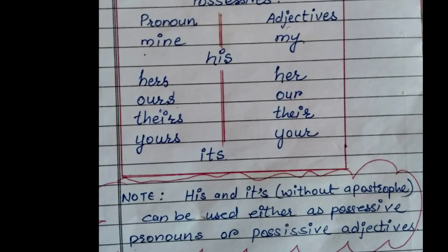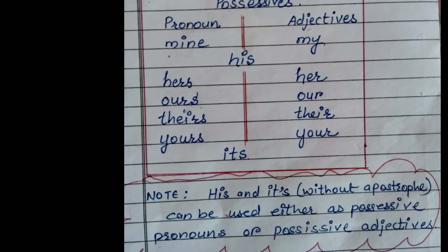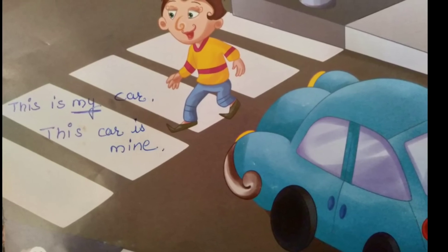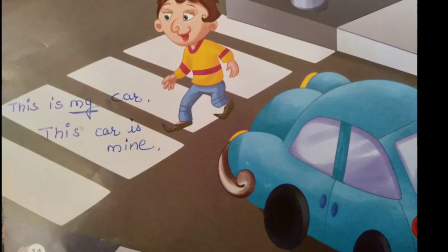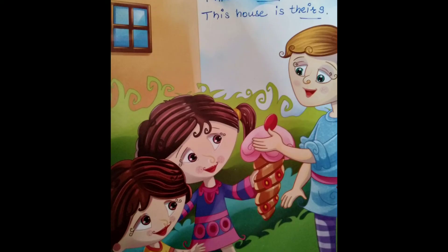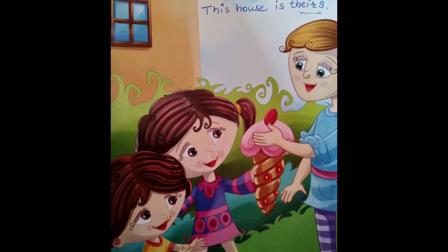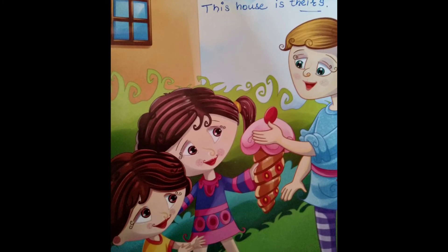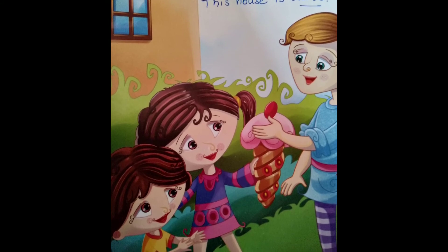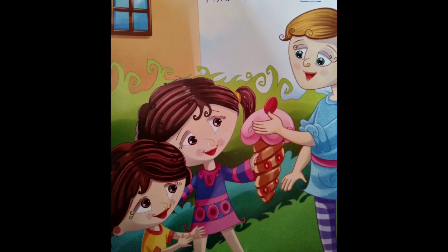For examples: 'This is my car' — possessive adjective — and we can also say 'This car is mine' — possessive pronoun. 'This is their house' — possessive adjective — and we can also say 'This house is theirs' — possessive pronoun.